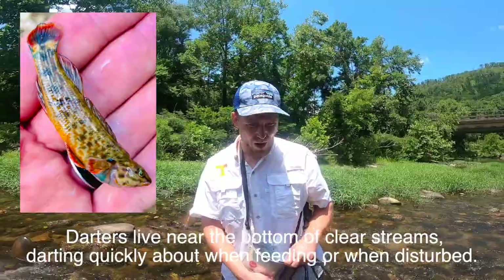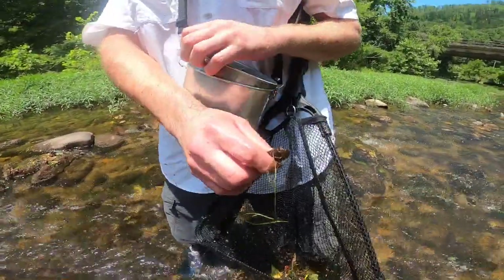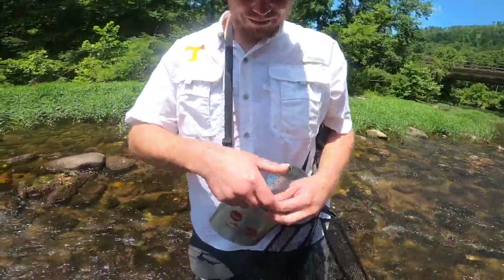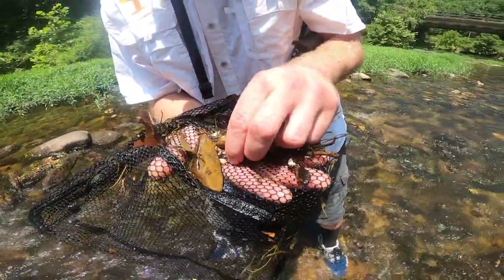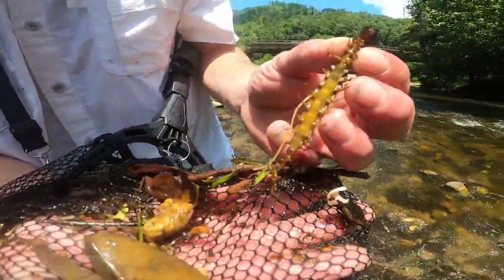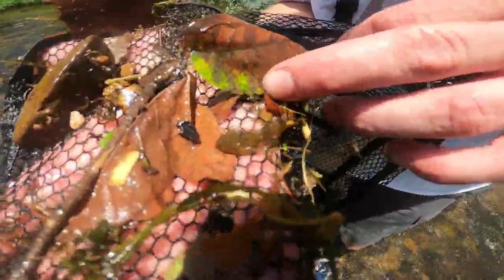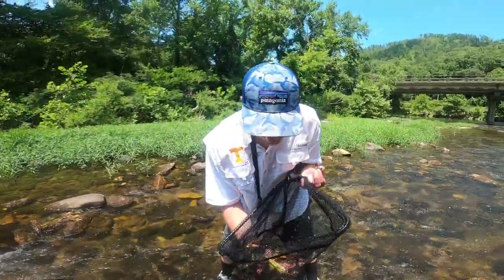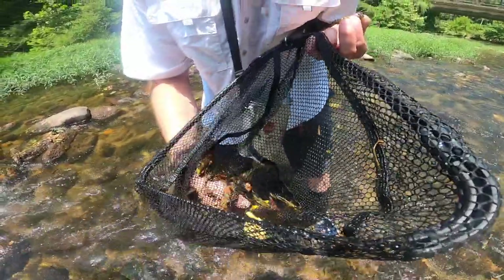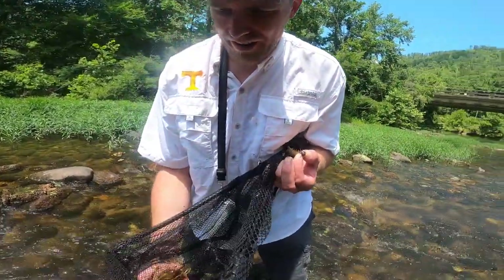The darters are sitting under these rocks, hiding from the current — they're under almost every drop. We got a keeper crawdad. The grampus are hiding down under these leaves — there's a mud puppy right here. You always have to look down in here because they'll get under the leaves and you won't see them, so you have to move it around and find what's in there.